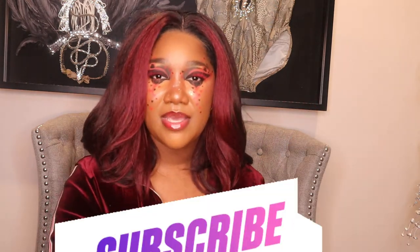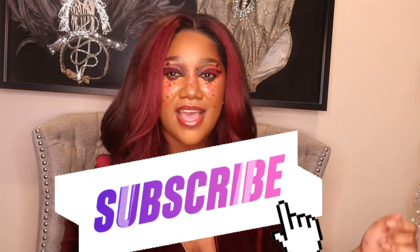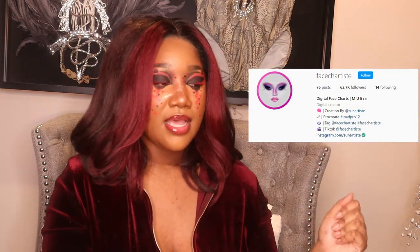Hi everyone and welcome back to Make Me Unusual. If you are new here, thank you for joining us. And if you are not new here, thank you for returning. I am in full Valentine's Day glam. If you'd like to see this look, it is up on my Instagram. It is inspired by a face chart by Face Chartist. For today's video, I am going to be unboxing all of the fragrances that I have bought this year so far. I've got seven fragrances to go over. It is the middle of February right now, so just stay tuned.